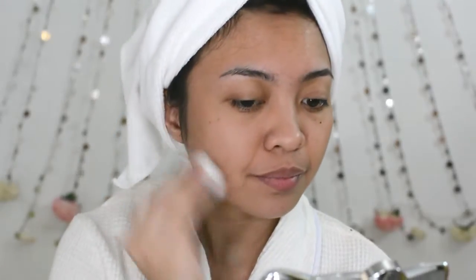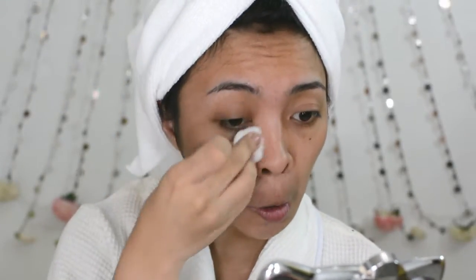Moving on to my toner — this is what I'm using right now, the L'Oreal Revitalift Laser S3 Anti-Aging Power Water. It doesn't sting at all. It feels just like water on my skin, like I'm cleansing my face with water. It has anti-aging properties and it feels so good and so light on the skin. That's why I really love this toner.